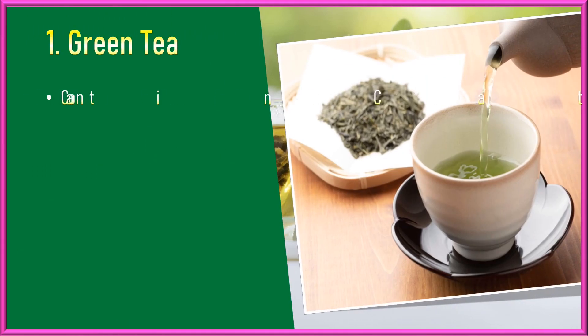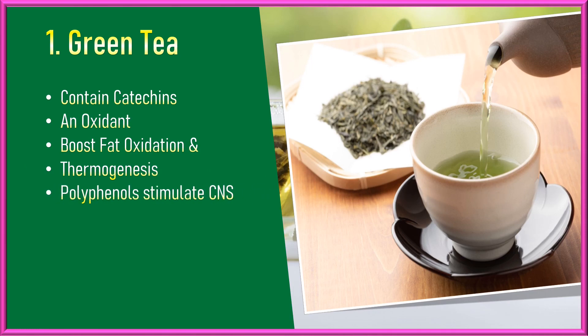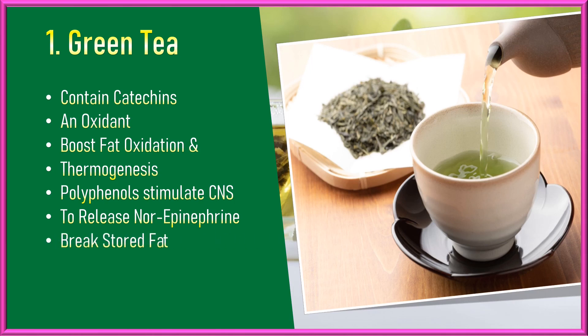Green Tea. Green tea contains catechins, a type of antioxidant that may increase metabolism by enhancing fat oxidation and thermogenesis, which is the body's heat production mechanism. The polyphenols in green tea can stimulate the central nervous system and increase the release of norepinephrine, a hormone that helps in the breakdown of stored fat, leading to a boost in metabolism.